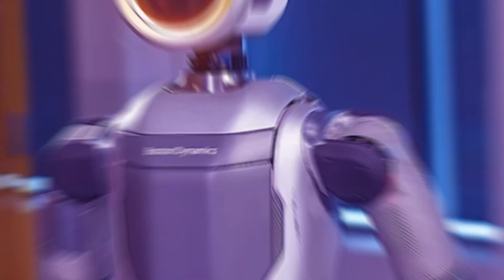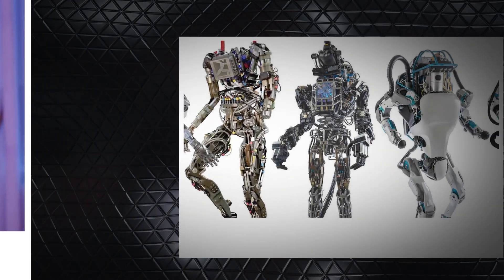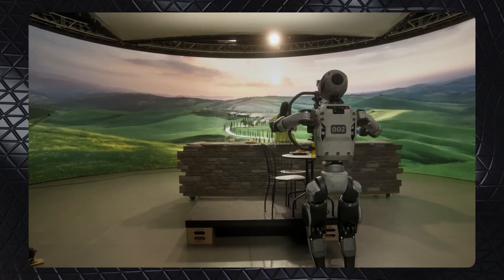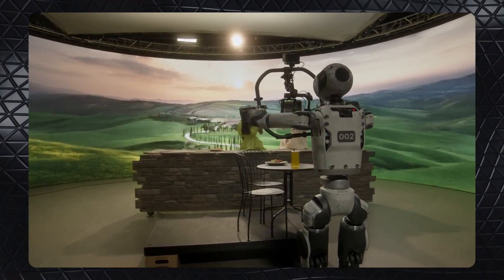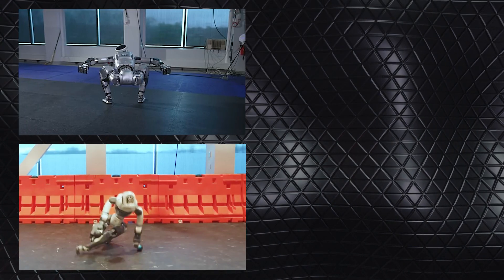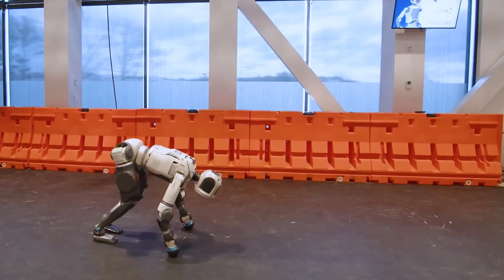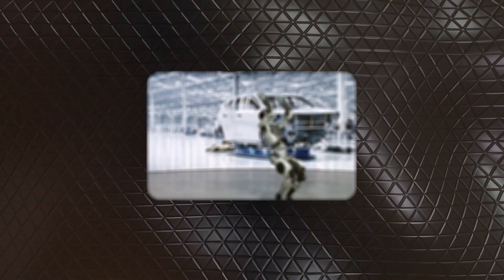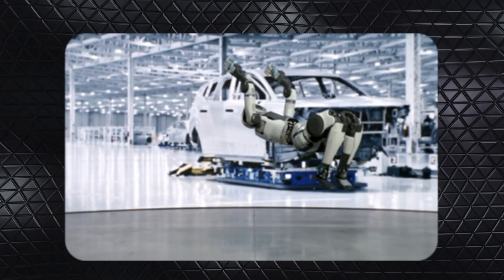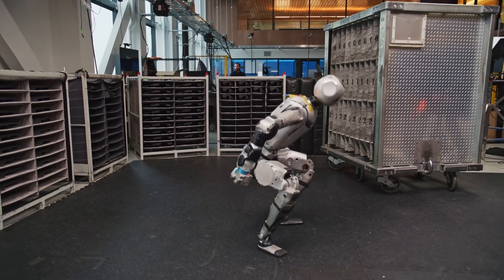One of the best decisions for Atlas was to go fully electric, moving away from hydraulics. The electric system gives it more strength, efficiency, and a wider range of motion — not to mention less noise. That's how it can swivel its hips, waist, arms, and neck independently. During the handstand to round-off transition, for instance, Atlas uses its swiveling hips to rotate its legs while keeping its upper body stable — a small detail that makes a huge difference in how natural the movements look.